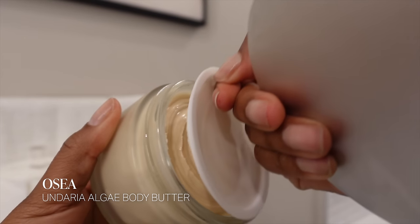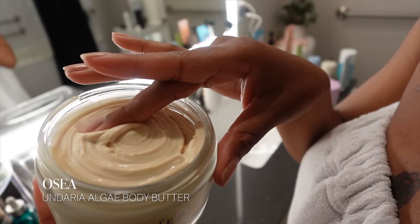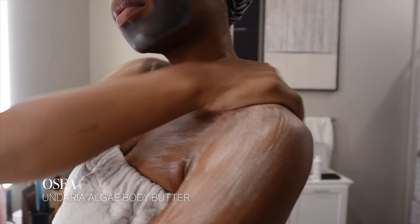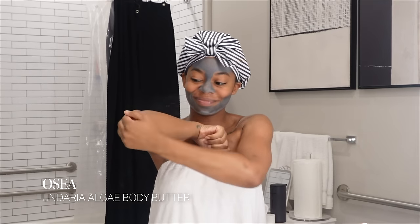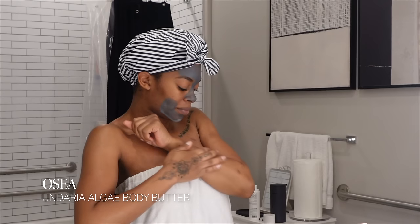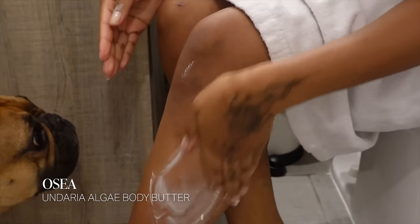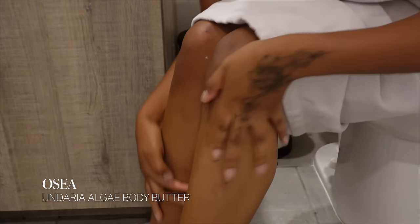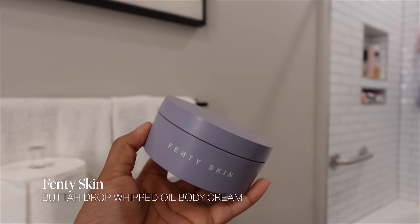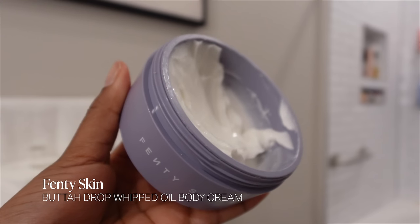I always layer my body serum with a body lotion or butter. I'm obsessed with this body butter from Osea — I've gone through at least four of these. It's especially good for winter; you can see how thick and creamy it is. It glides onto skin beautifully and layers nicely with a body serum. I address my elbows because they get very ashy. It's pricier but worth every penny — it has shea butter, ceramides, and seaweed. When I'm not using that, I grab the Fenty Beauty Butter Drops Woods Oil body cream, another favorite.